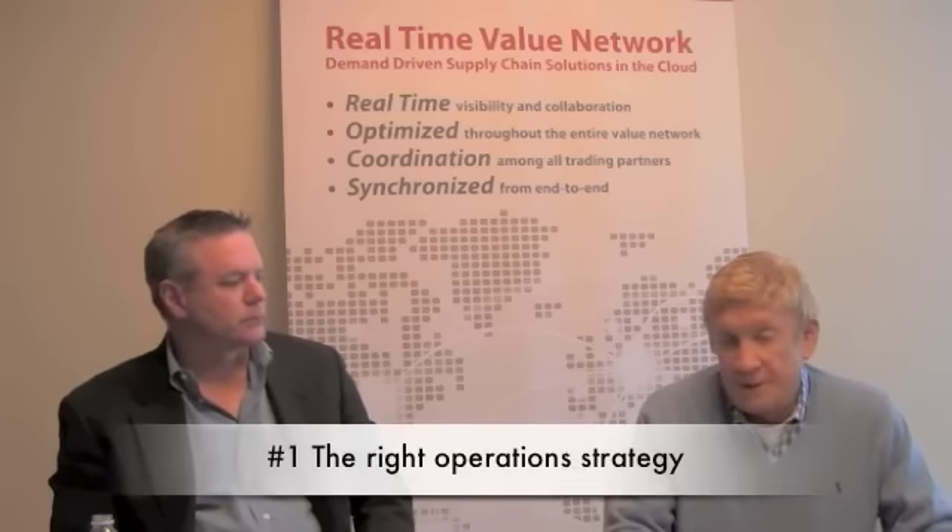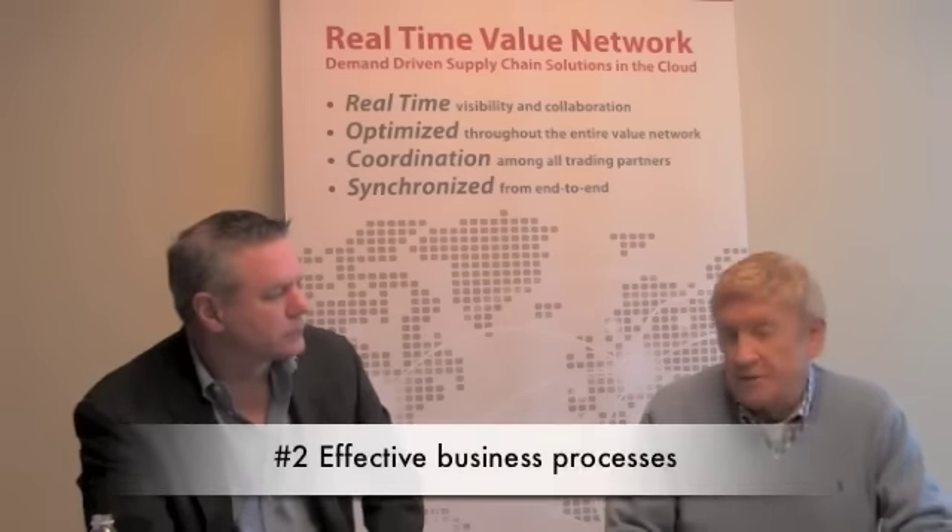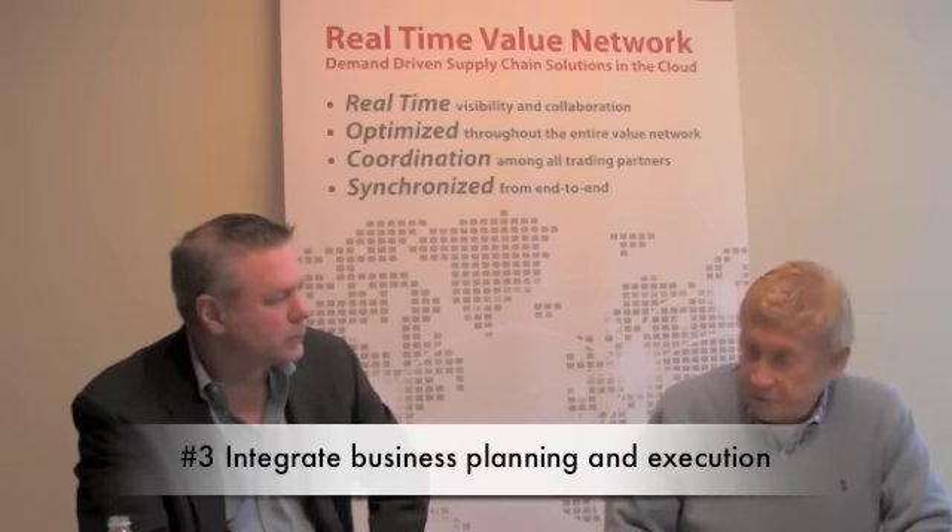Priority one: adhere to the right operational strategy. Consumer electronics companies have been big innovators in supply chains, but the question is whether, with all the changes in market and competition, we really have the right operational strategy to win. Priority two: operate effective business processes with talented people. Business processes are continually being changed, and with new information and tools, we need to keep challenging our business processes.